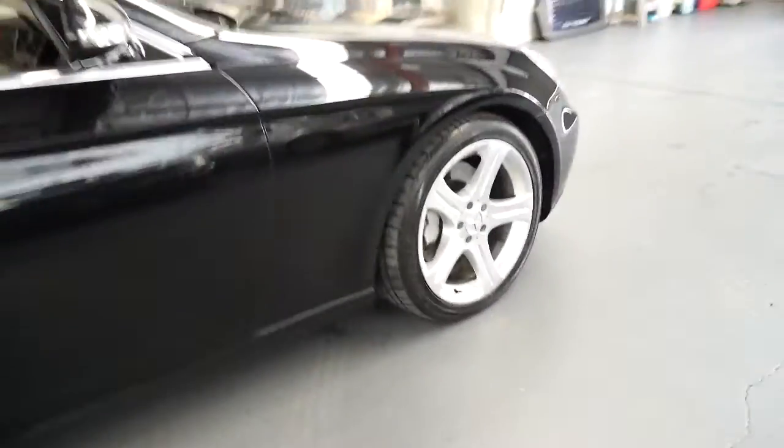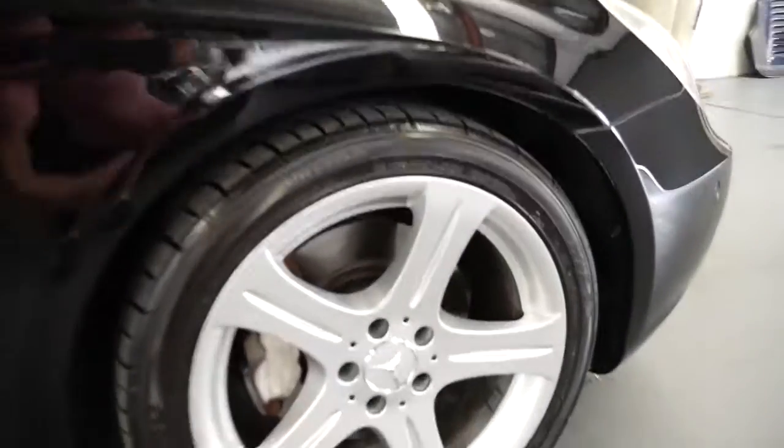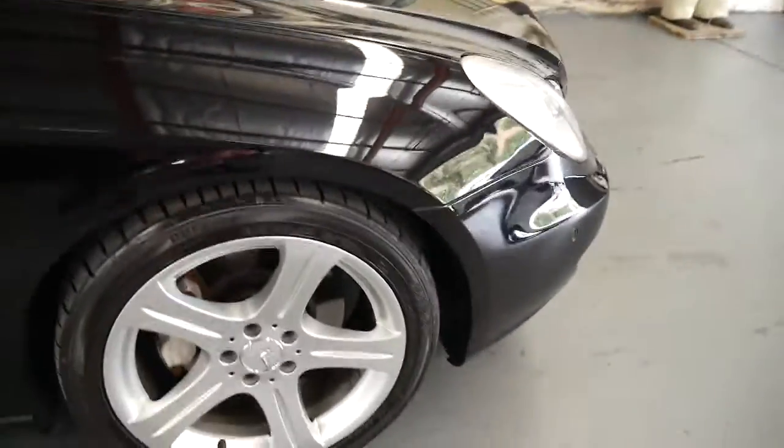Even the wheels don't seem to have any marks. The tyres look good. And it's just, in every way, a very impressive car.